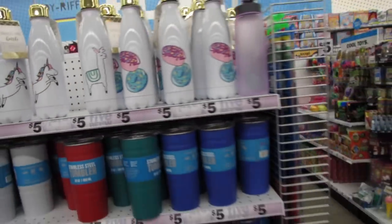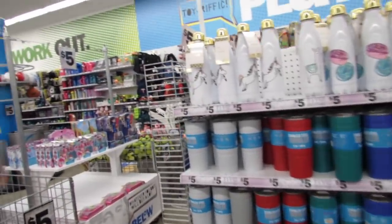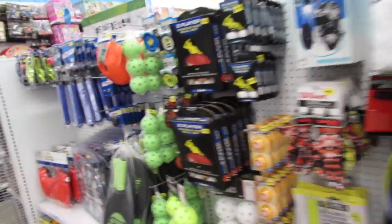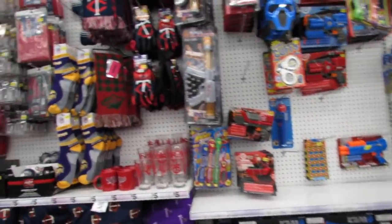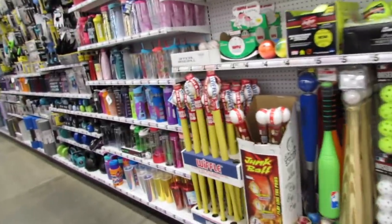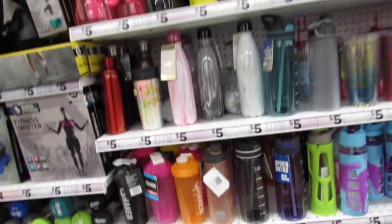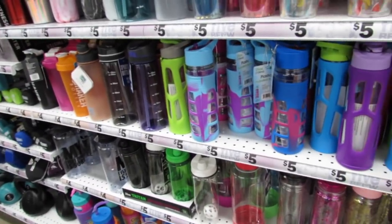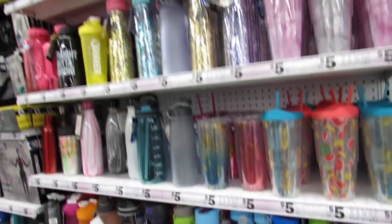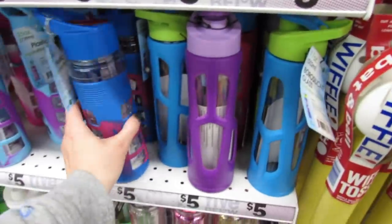What are you guys drinking out of? Are you drinking out of BPA-free plastic, stainless steel, or glass? What's your favorite container and what do you feel safest drinking out of? Let me know in the comments. Five Below has all of those options — BPA-free plastic, glass, and stainless steel. Everything is so pretty.